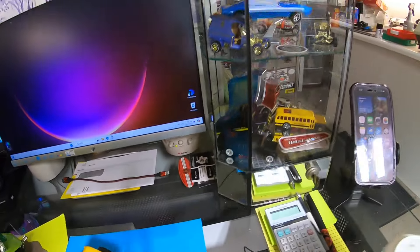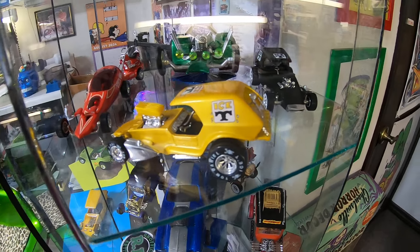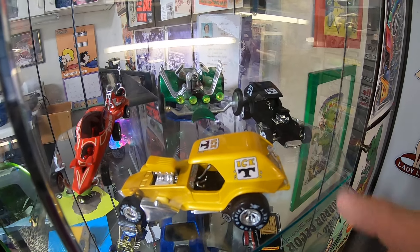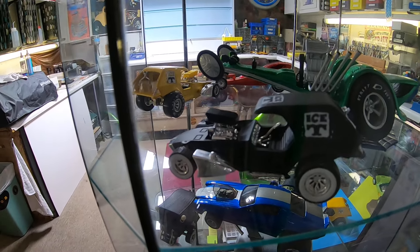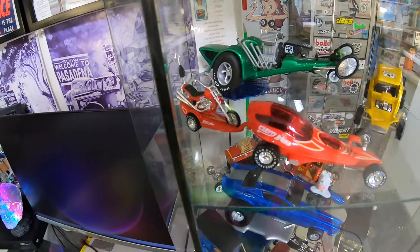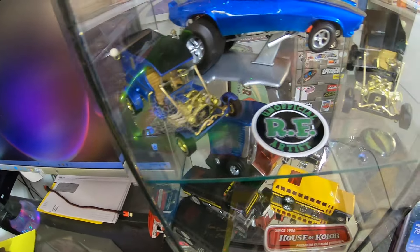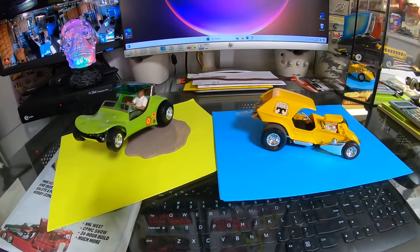They came out with these old die casts not too long ago — they did this version, which is kind of a pearl yellow, and then they did the rat rod version which I've got back here. That company is now defunct. I had all of these in large scale too, sold a lot of them off, but kept the ones I really like.